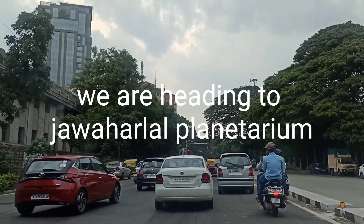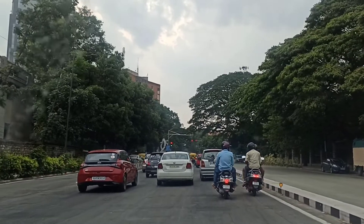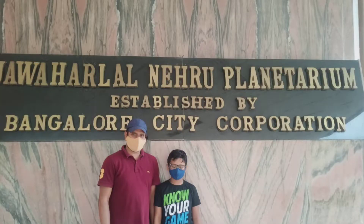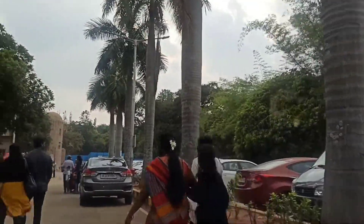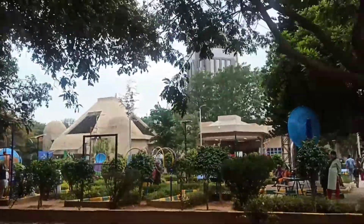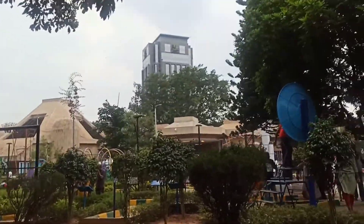We are heading to Jawaharlal Planetarium. Continue straight on to Palace Road. We have come to Science Park. Let's explore.